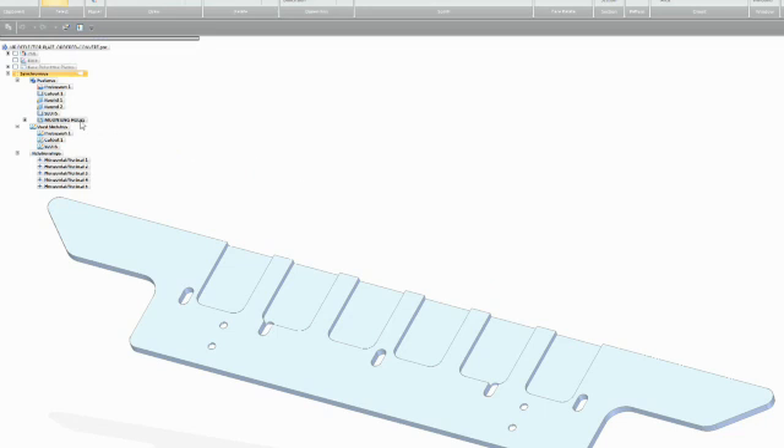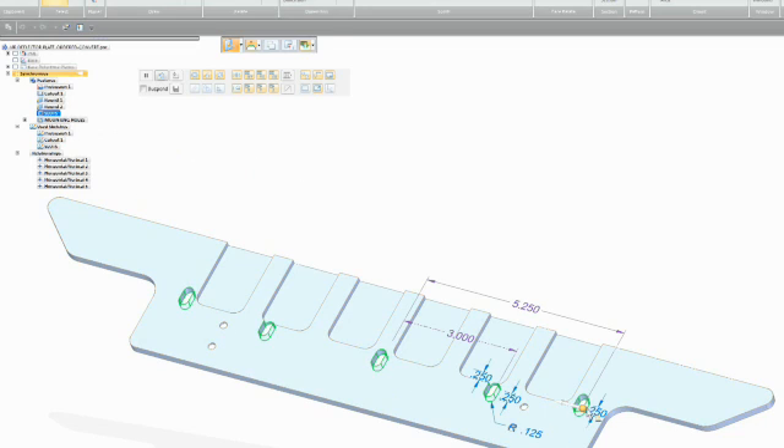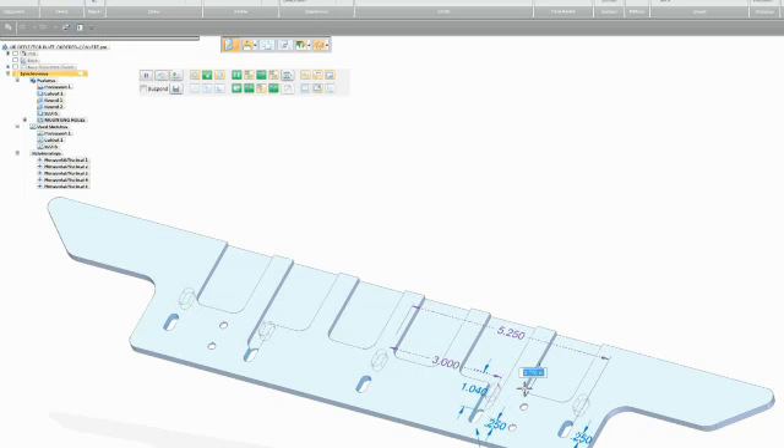What I find most efficient in using synchronous technology is in the assembly environment. What has really become obvious is the ability to edit groups of parts at the same time. If there's a design change I want to make, I can do it in the assembly environment and get them all in the right place at the same time, rather than in the past going into one part, relying on associativity or having to go into all three, four, five parts and update all of them. With synchronous technology, editing in the assembly environment is really a pleasure because it frees you from all of that other work.